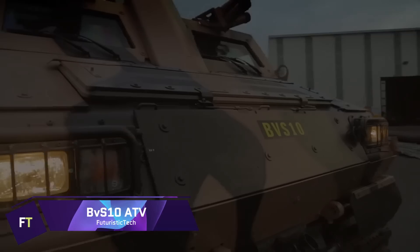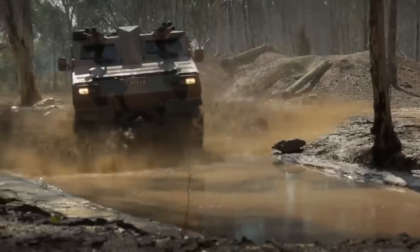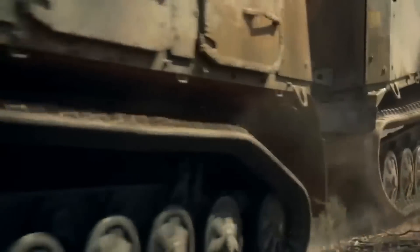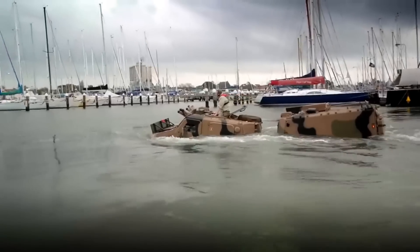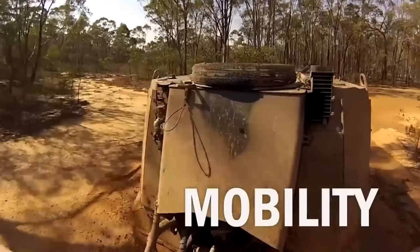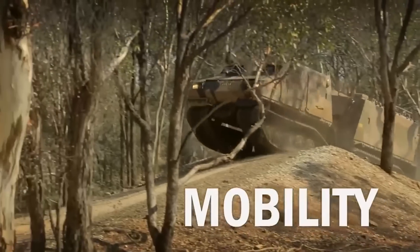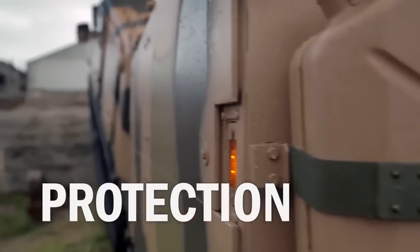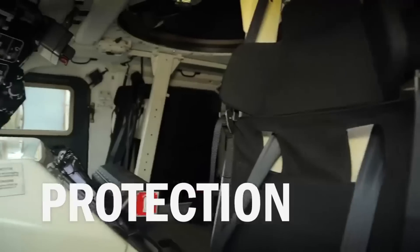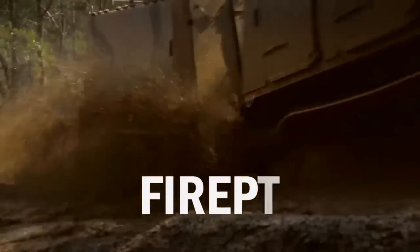BVS-10 ATV. The BVS-10 is an all-terrain armored vehicle that is tracked, articulated, amphibious, and armored, also known as the Bandwagon 410 or BV-410. Initially created for the British Royal Marines, it is now manufactured by BAE Systems Land Systems Hägglunds, located in Sweden. The BVS-10 is more powerful and faster than its predecessor, the BV-206S, and has a higher capacity for carrying loads. A powerful Cummins 5.9-liter diesel engine is installed in it, capable of reaching speeds of more than 80 kilometers per hour on a leveled Class A road.